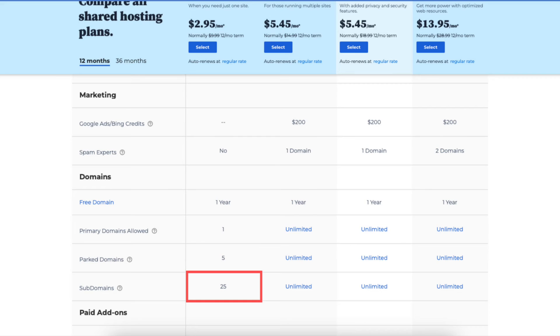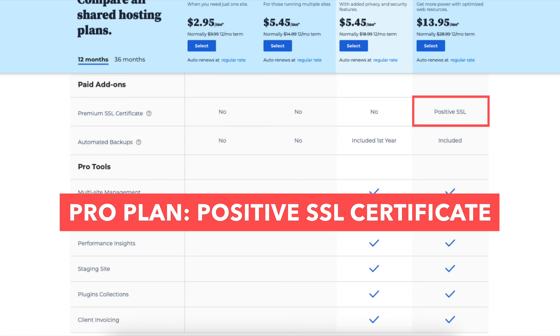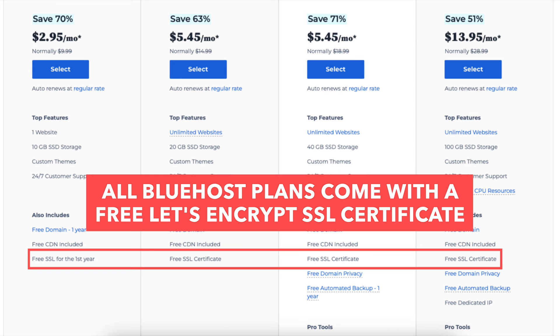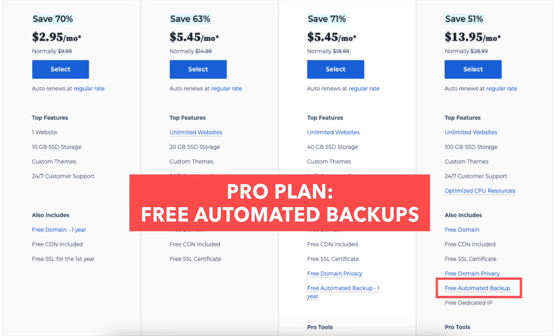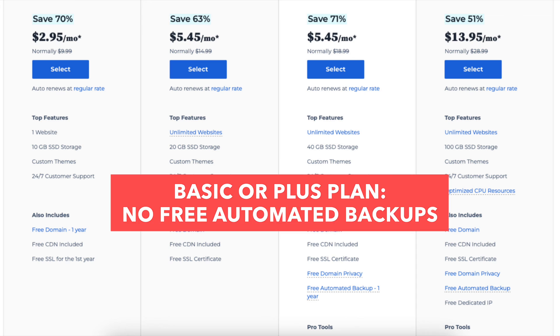The eighth difference is with the Basic plan you can have up to 25 subdomains, while the Plus, Choice Plus, and Pro plans allow unlimited subdomains. The ninth difference is with the Pro plan you'll get a premium SSL certificate such as a positive SSL certificate, which you won't receive with the Basic, Plus, or Choice Plus plans. Note that all Bluehost plans come with a free Let's Encrypt SSL certificate. The tenth difference is with the Choice Plus plan you'll get free automated backups for one year, while the Pro plan includes free automated backups for as long as you stay on the plan. The Basic and Plus plans do not include free automated backups.